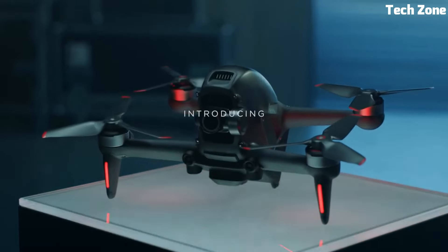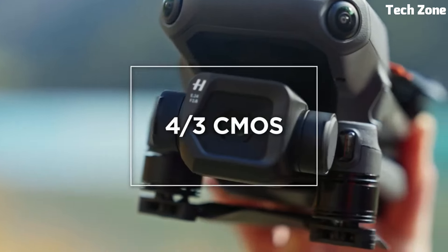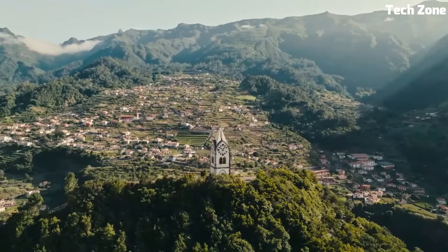Looking for the best 4K drones? These are the best 4K drone cameras on the market today. Please like and subscribe to my channel and press the bell icon to get new video updates.